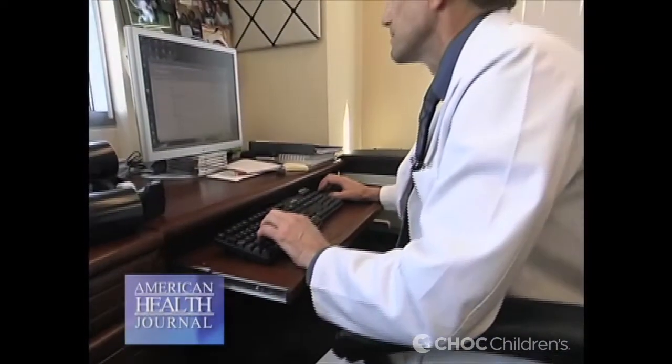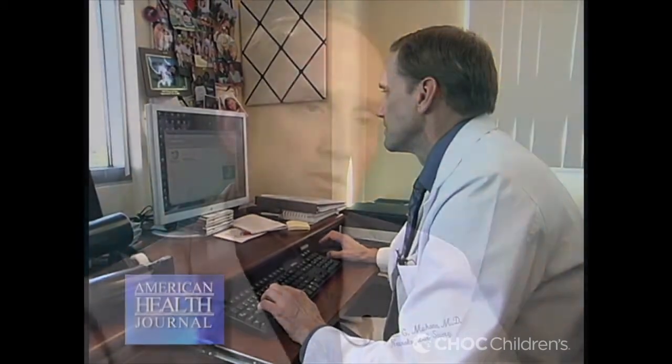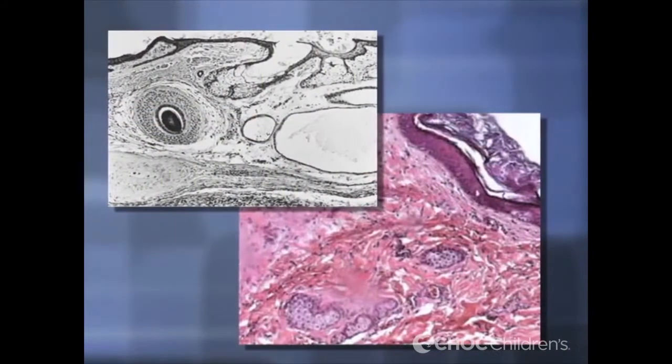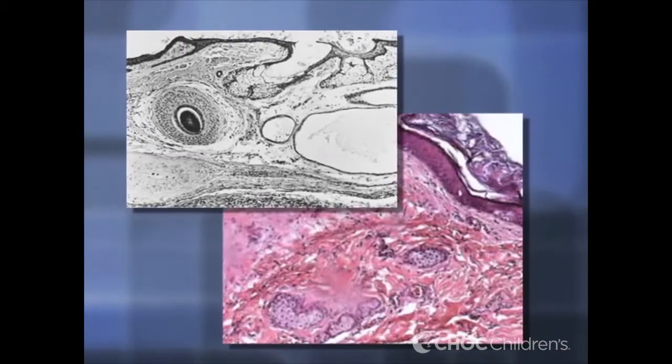A dermoid cyst actually starts at about four weeks of pregnancy, beginning with one cell while the baby is still in the womb. The brain and spinal cord develop like a tube, and as that tube closes, one cell comes off a layer called ectoderm. That cell gets trapped under the skin, and you essentially have a piece of skin trapped under the skin. This trapped skin builds up with dead layers of skin, and under a microscope you can see not only dead skin but also hair, sweat glands, and other glands we would have in our skin.